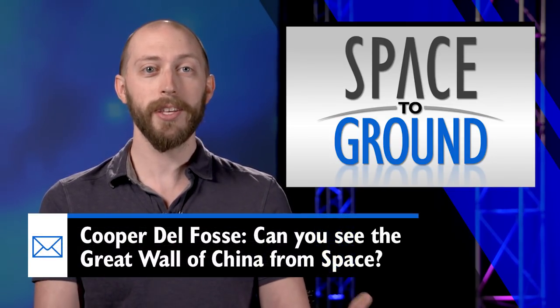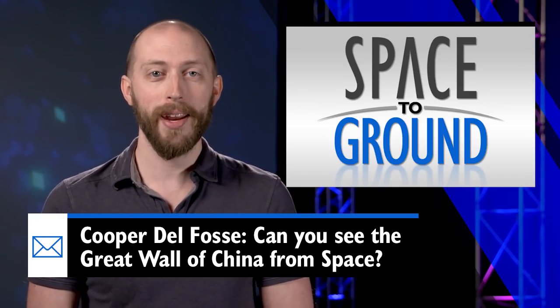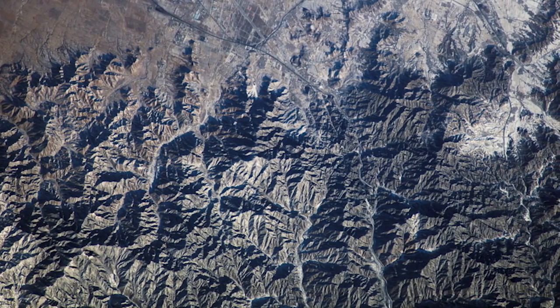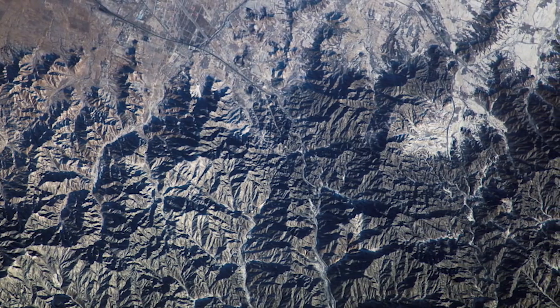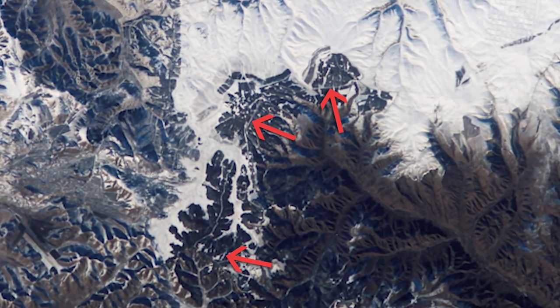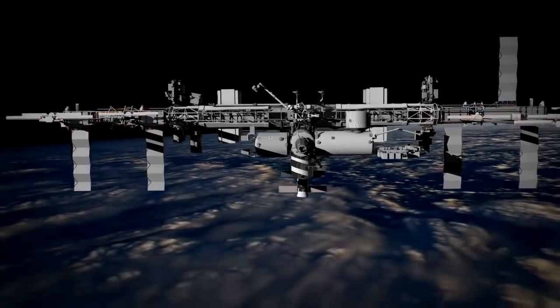This week's question comes from student Cooper Del Fossey of Sunrise Elementary in Sturgeon Bay, Wisconsin. He wants to know if you can see the Great Wall of China from space. Well, Cooper, although the Great Wall is frequently billed as the only man-made object visible from space, it generally is not, at least to the unaided eye. The Great Wall is pretty hard to see and hard to photograph because the material it's made out of is about the same color and texture as the area surrounding it. The shape, the age of the structure, the resolution of the camera, the condition of the atmosphere — all of these factors affect the ability to detect an object from low Earth orbit. However, you can see the wall in radar images taken from space.